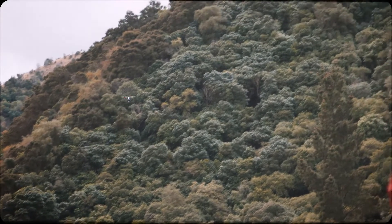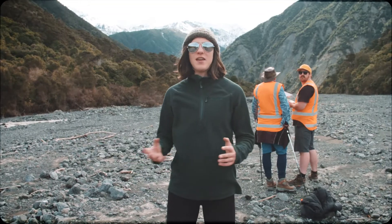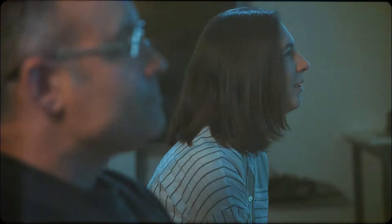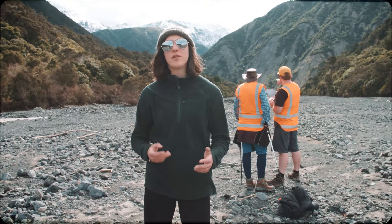We've got the drone at about 15 metres elevation, taking really high-resolution images of all the sediments around us, so that I can go and stitch them all together and create a 3D model of what's changing in this system. We're really excited to get this kind of really high-resolution imagery, because it allows us to do things that even five years ago we couldn't have dreamed of doing.